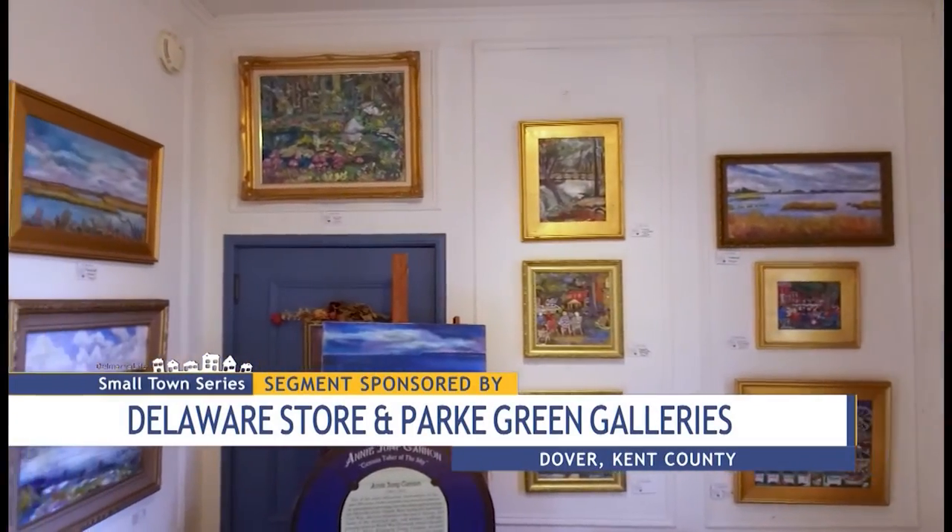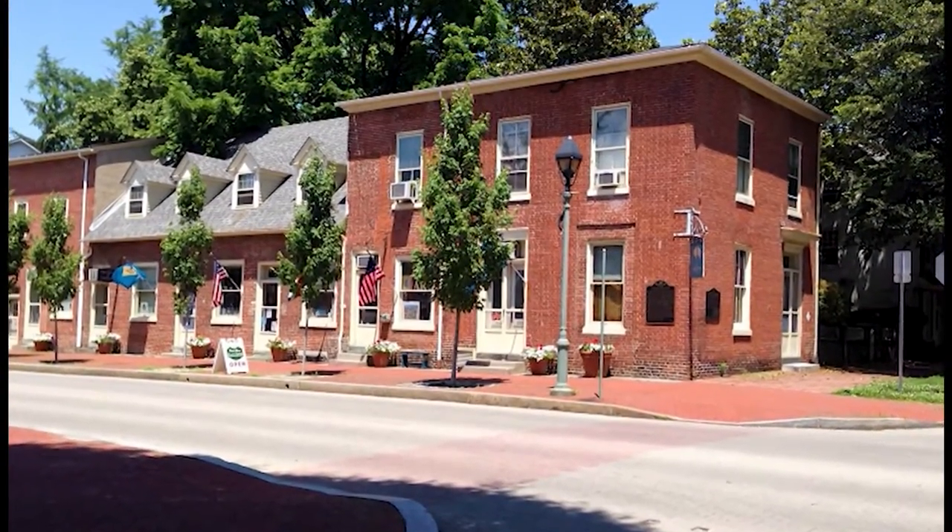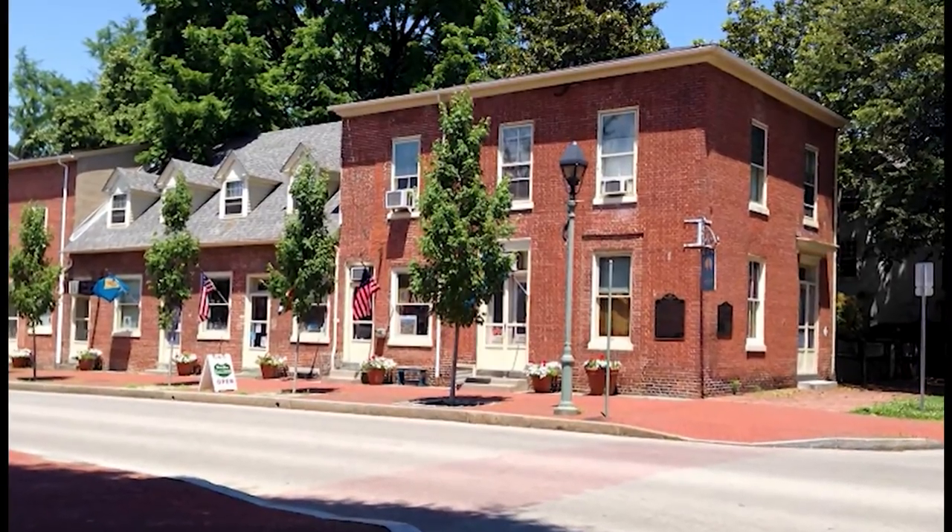Two entities, one roof. Two product types, one subject. Two purposes, one mission. You'll find both the Delaware Store and Park Green Galleries on South State Street in Dover. The state of Delaware doesn't have a visitor center here, so we kind of serve that role.